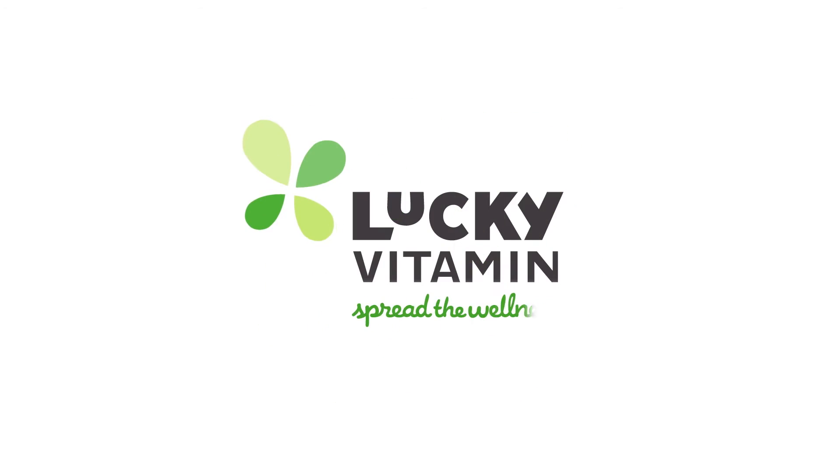The Grandpa Soap Company has been around since 1878, so they know what they're doing. Give it a try — you're gonna love it. Tell your friends, tell your family, and remember to spread the wellness.